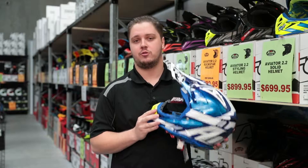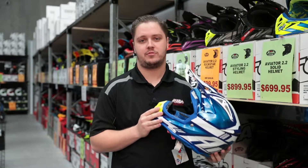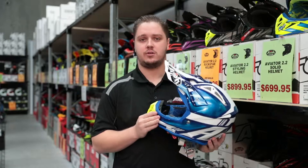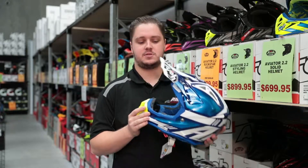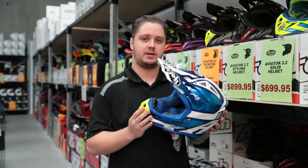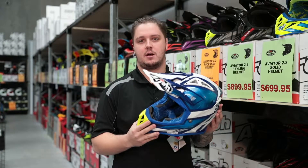So that's the IRO Aviator 2.2. Jump on our website amawarehouse.com.au or come into the Yatla and Caboolture store. They do come in a couple of different colorways and some signature editions — this is the Tony Caroli edition. They have a couple of different price points as well, so definitely come in and check them out.